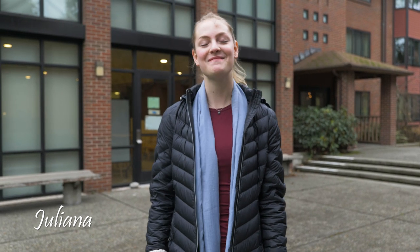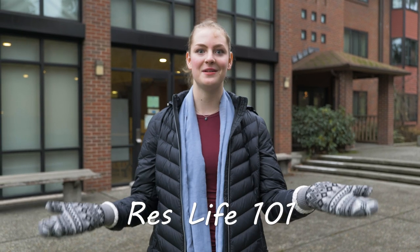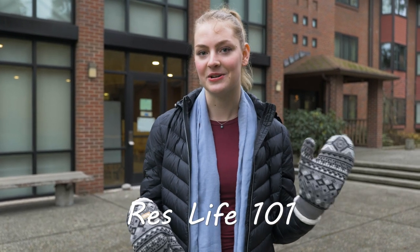Hi, my name is Juliana. I'm a third year here at PLU. I'm double majoring in religion and international relations. I'm here today to talk to you about ResLife 101, or what it means to live on campus at PLU.